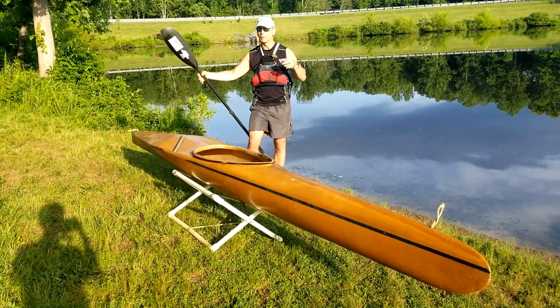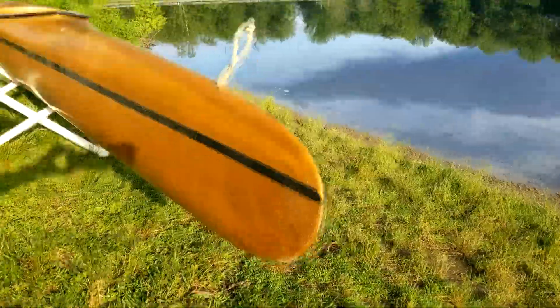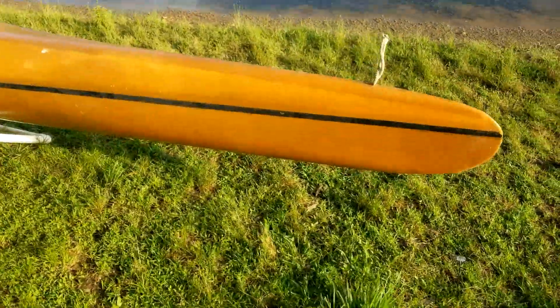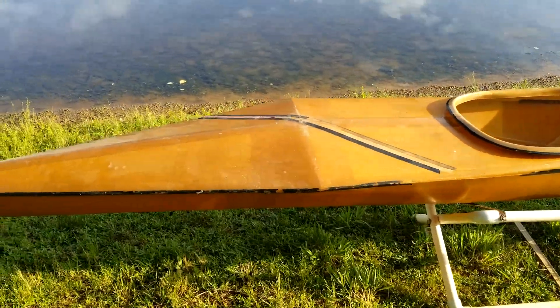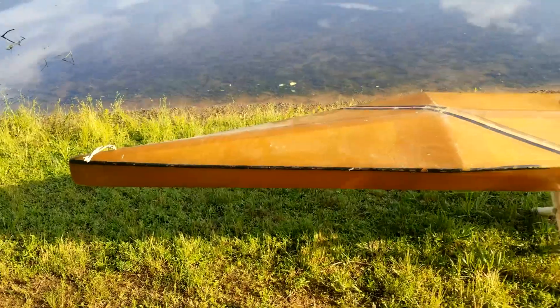I'm going to take this for a test paddle, but first let's go look at the lines of this boat. You can see that sharp bow that just slices into the water — the lines are kind of like a classic K1 shape up front and then pure wild water racer in the back. It's really a radical boat.